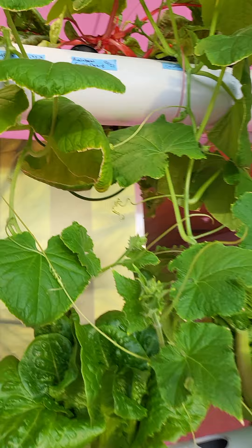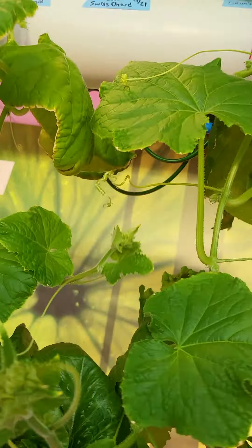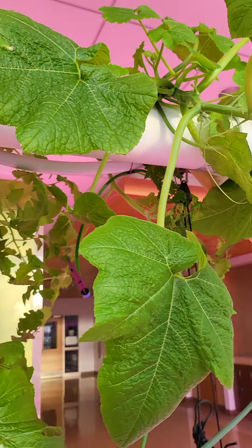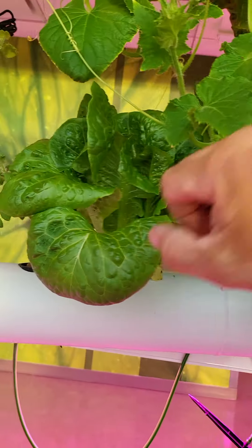Wow, that thing is going bonkers — look at that Swiss chard. This cucumber is going absolutely nuts. And then this Chinese cabbage is here too.